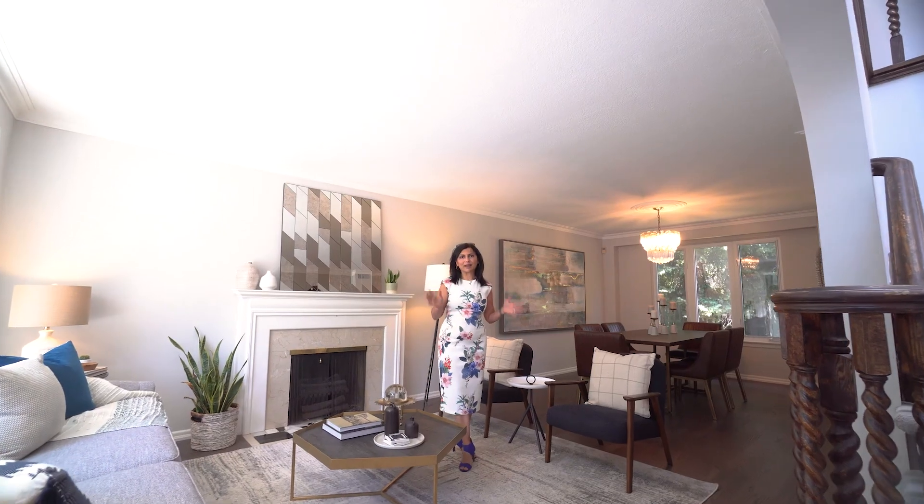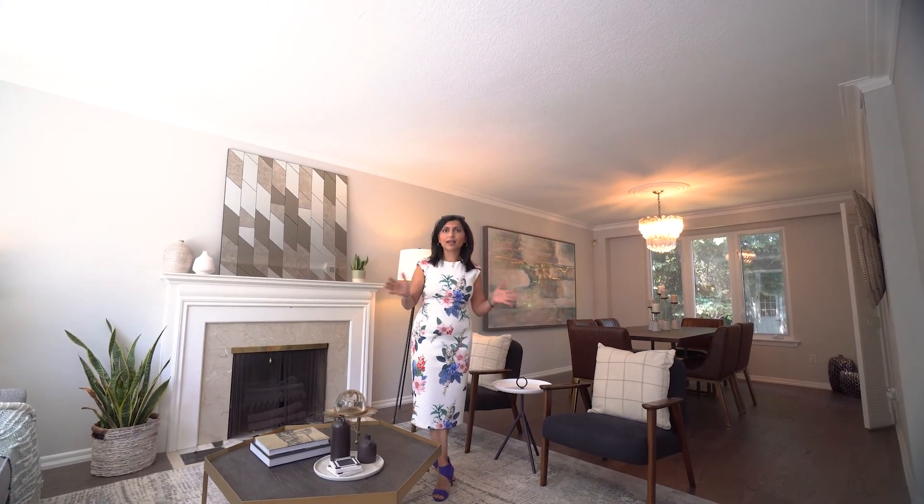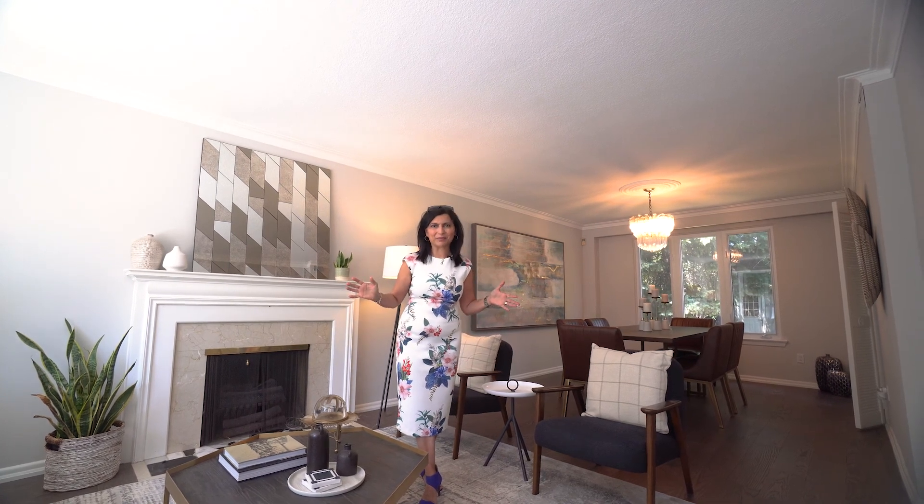We always recommend that our clients look at two things: location and layout. Location, we know, is prime. Remember, a lot doesn't come up in this neighborhood.